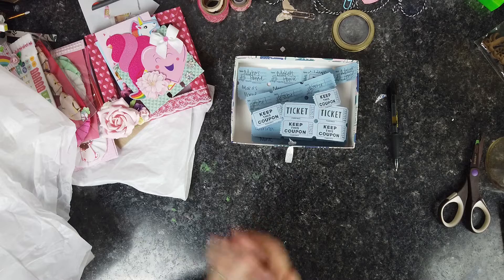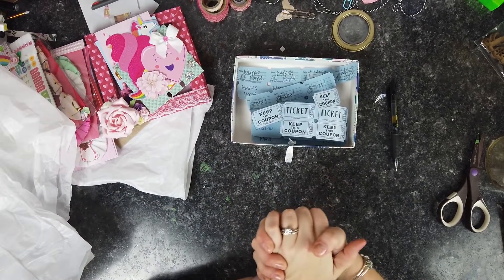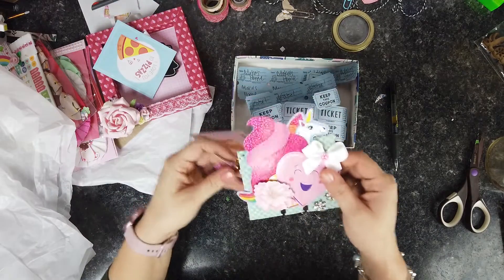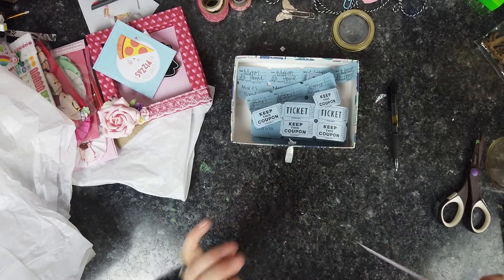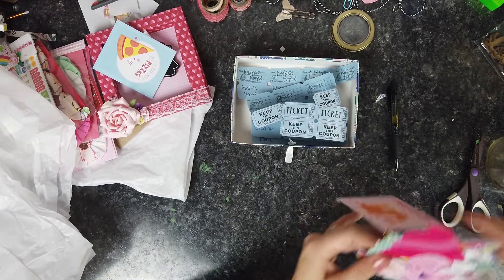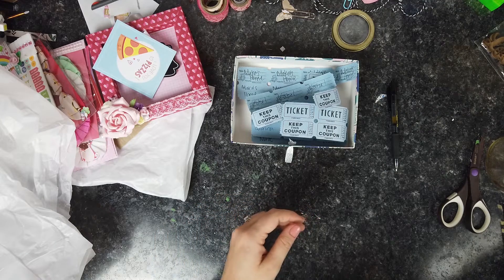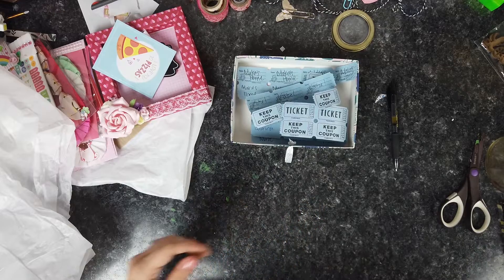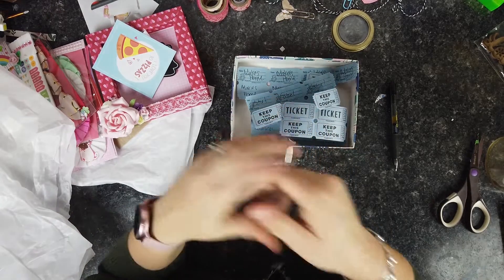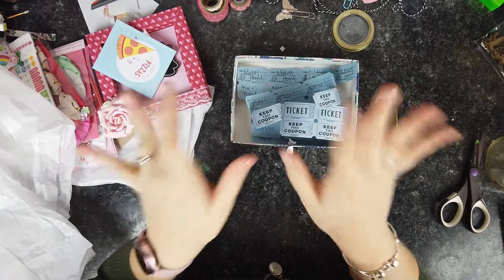All right, thank you again so much, Castle, for entering my giveaway. I love the Valentine stuff — so cute. Totally in love with this unicorn memory dex, which is going on to my memory dex folder right now. Until next time, everybody have a great rest of your day. Please like, subscribe, and all of that good jazz — bye!